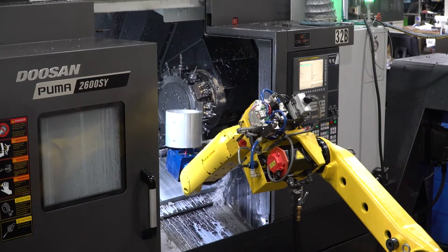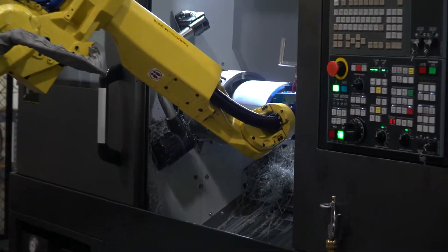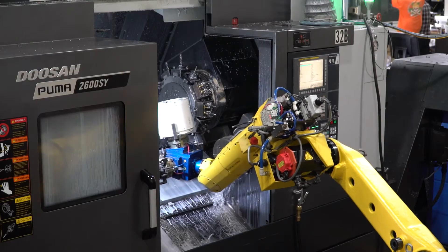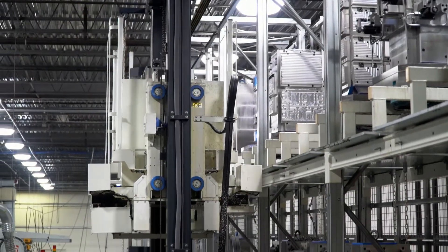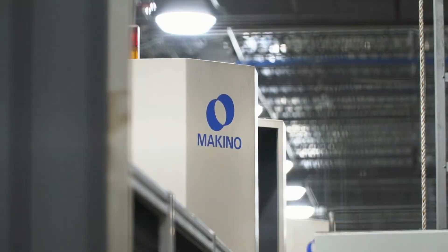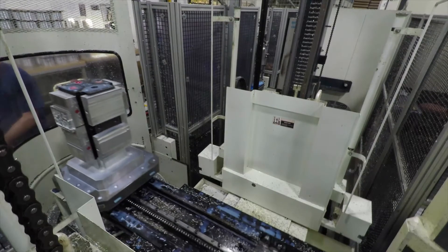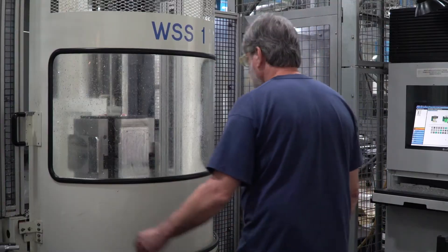We consider Stanley Engineering Company to be state-of-the-art as we continually invest in the latest machining technology, such as our Makino Manufacturing Cell. Our fully automated Makino Manufacturing Cell runs 24 hours a day, seven days a week, 365 days a year.